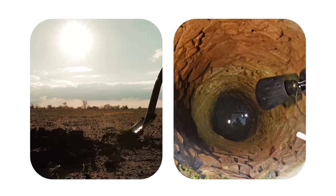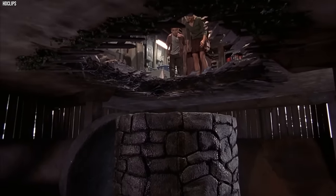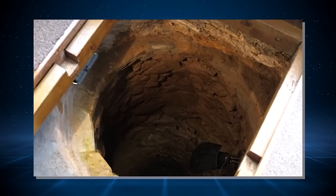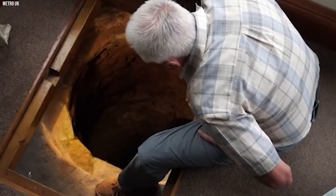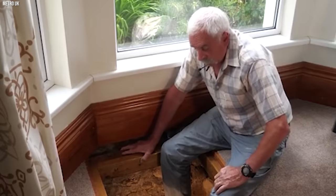Armed with a shovel and a thirst for discovery, he started digging. Inch by inch, the mystery unraveled — the dent wasn't just a dent. It was the mouth of a hidden well, stretching down a staggering 33 feet. But the well held another secret: an old rusty sword lying inside at an angle. Doing some research, Colin learned that the well was part of an ancient aqueduct built by the legendary Sir Francis Drake in the 16th century, once carrying water from Dartmoor to quench the thirst of Plymouth's residents.